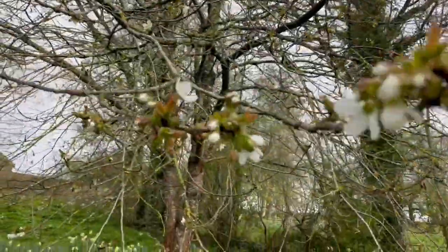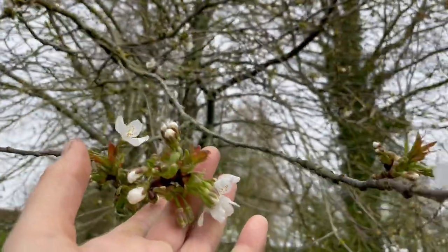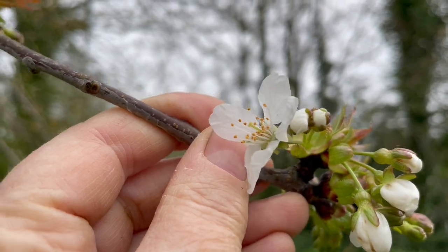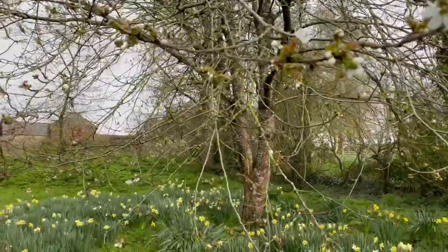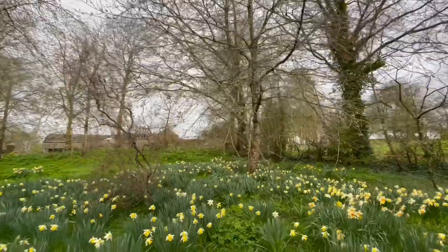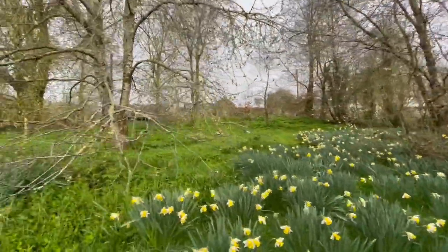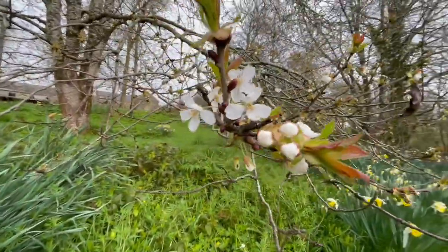The cherry trees are just beginning to blossom. So this is when we hope that there is no foul weather — strong winds to blow the blossom off or frosts to freeze them. That way we'll have a cherry crop that will feed both us humans as a lovely delicious treat, as well as wildlife. Birds, all kinds of birds love the cherries, so they're just beginning to bloom.